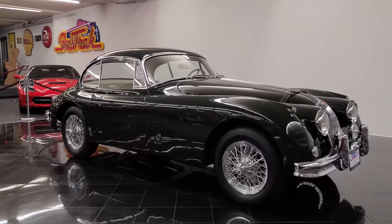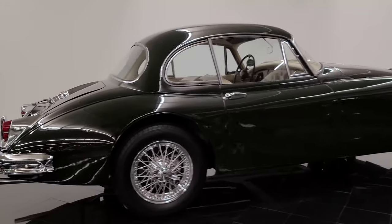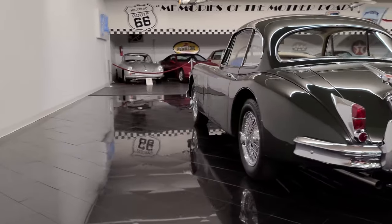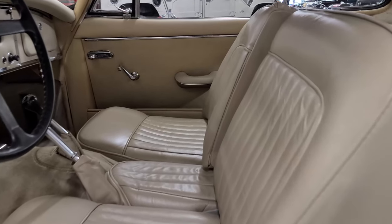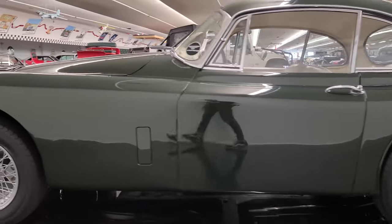Hello everybody, welcome back to the St. Louis Car Museum. I'm Ian, and today we're featuring a 1961 Jaguar XK150 3.8L SE Fixed Head Coupe. This XK150 is finished in British Racing Green over beige leather interior. It has an overdrive 4-speed manual transmission and a 3.8L DOHC inline-6 engine.